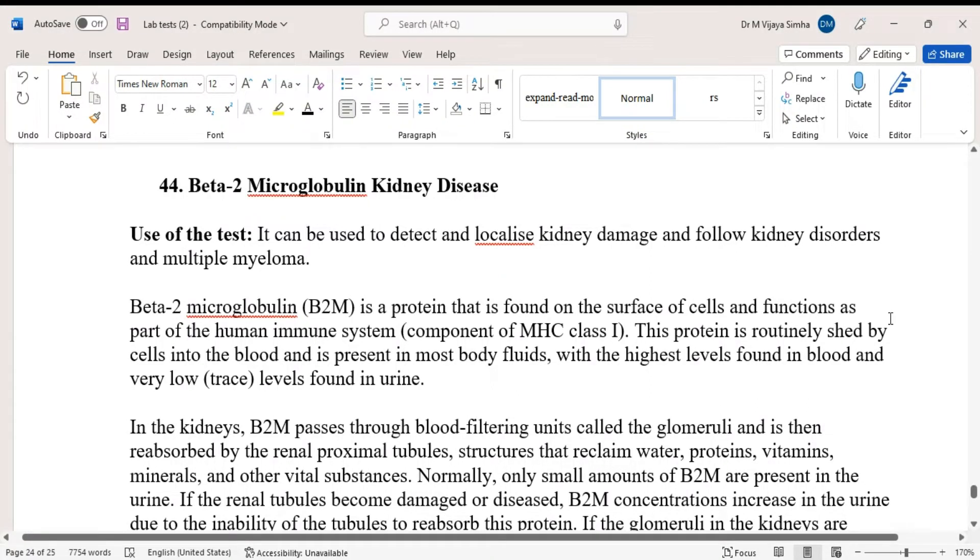Today we are going to discuss a blood test called beta-2 microglobulin and kidney disease. The test can be used to detect and localize kidney damage, follow kidney disorders, and monitor multiple myeloma.